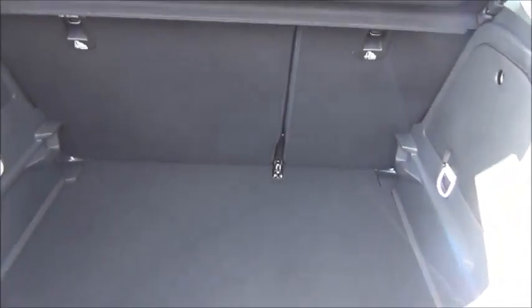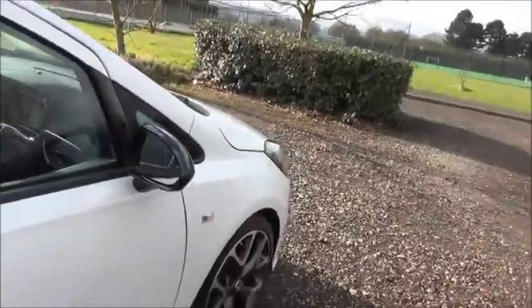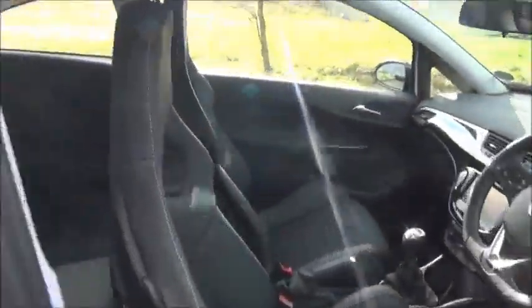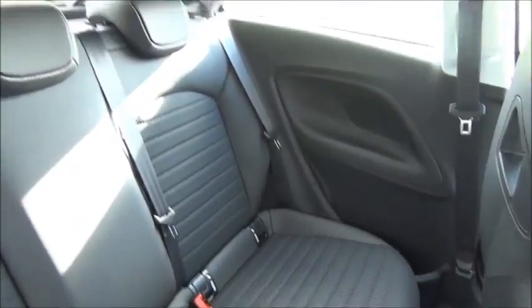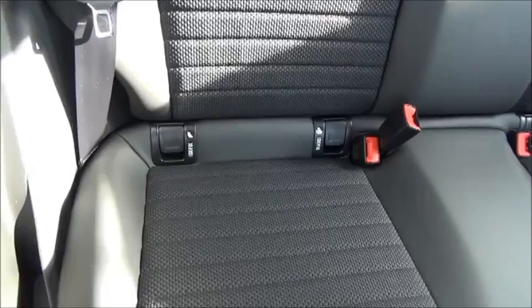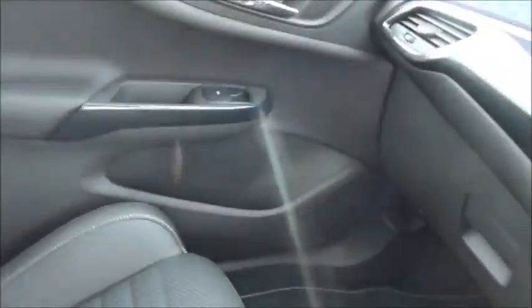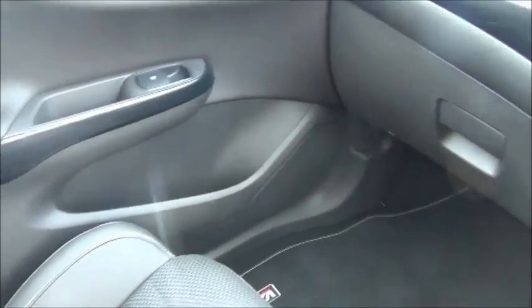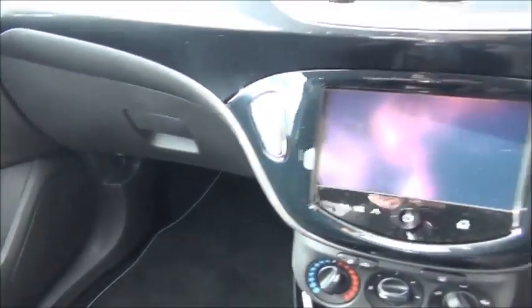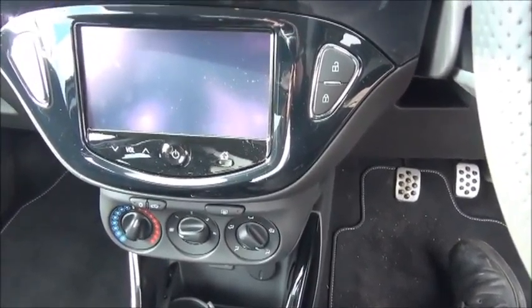Split rear seats. Isofix. Storage. Stereo and air conditioning. Bluetooth.